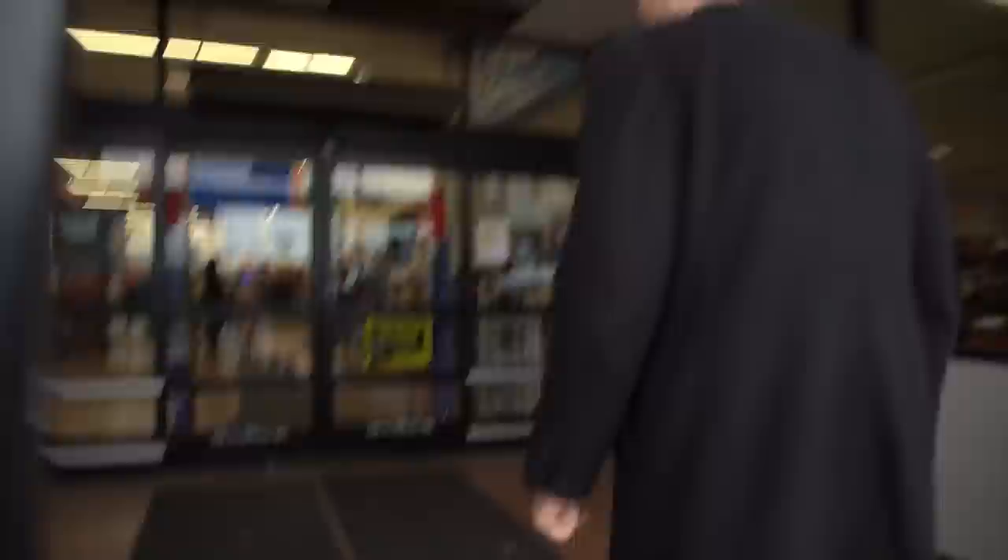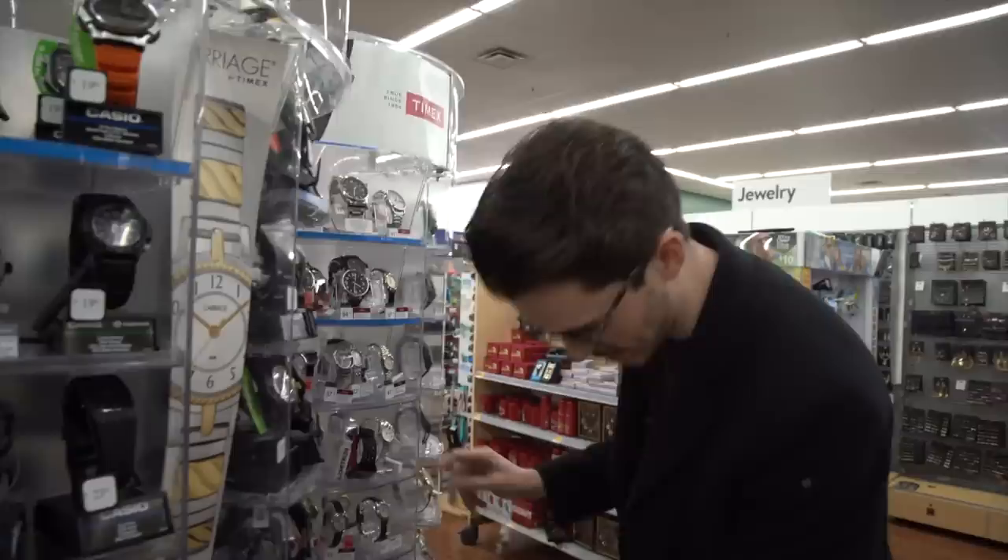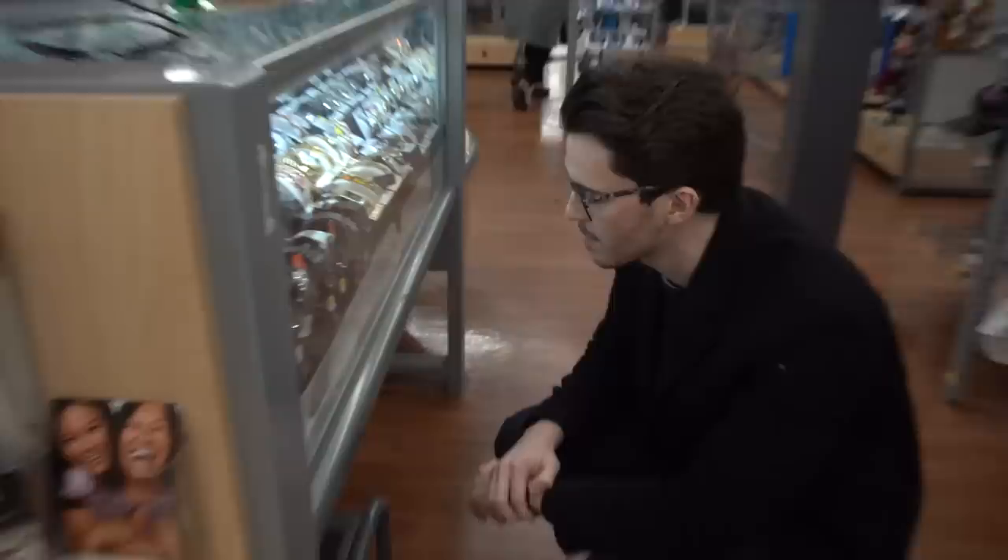Let's go see what Walmart has to offer. This is looking a little rough. I want to see good value for money. Casio World Time — not bad. Honestly, these are pretty good deals. I've got to find somebody to help us out. That might actually be more of a challenge than finding a good watch. I need to be served. There are some watches in there I want to look at.